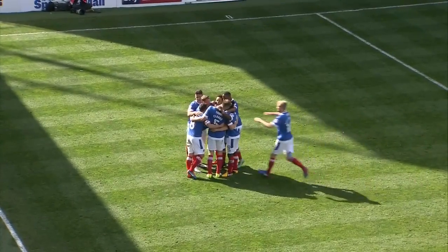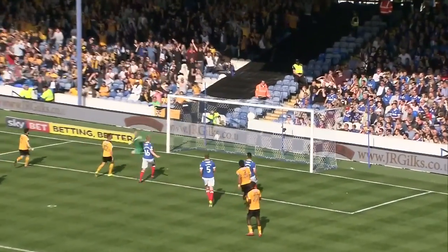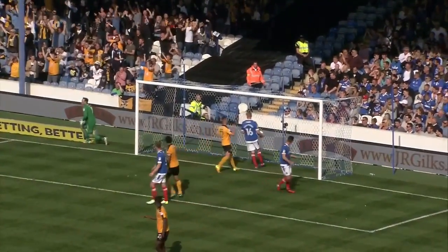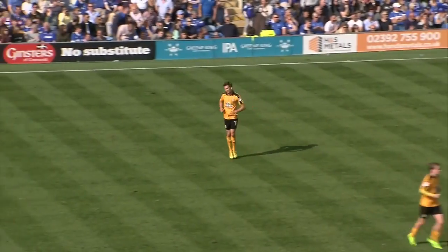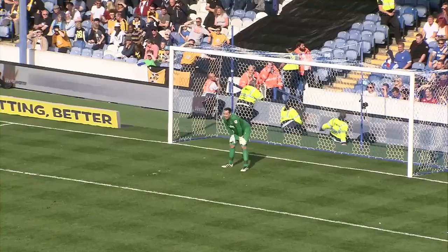Eventually the referee blows his whistle and Berry can have a strike at goal. Bit of pushing and shoving in the wall. Here it comes — oh, it's a great goal for the visitors. Cambridge United have got one back, into the top left-hand corner of the net. It's Berry's 21st goal of the season.